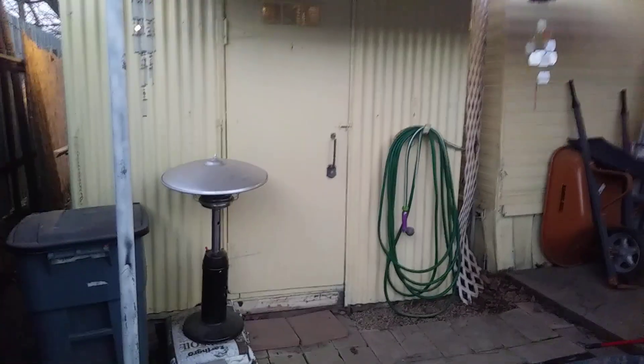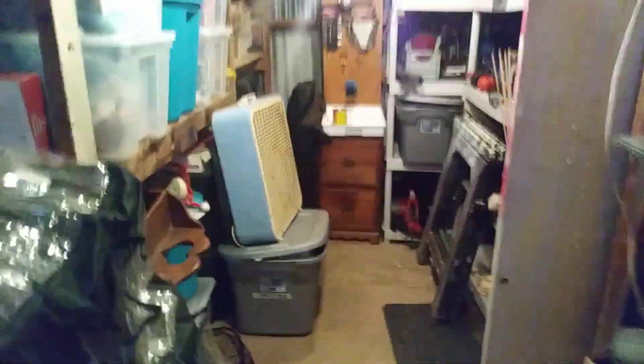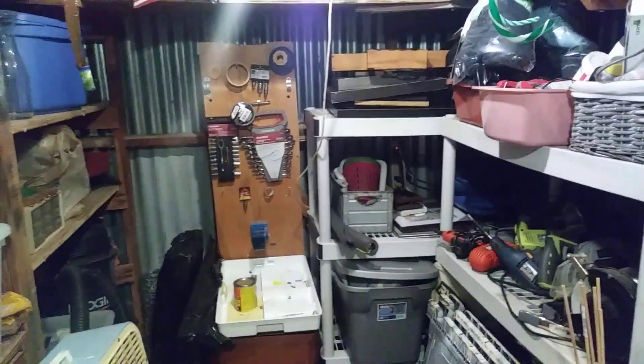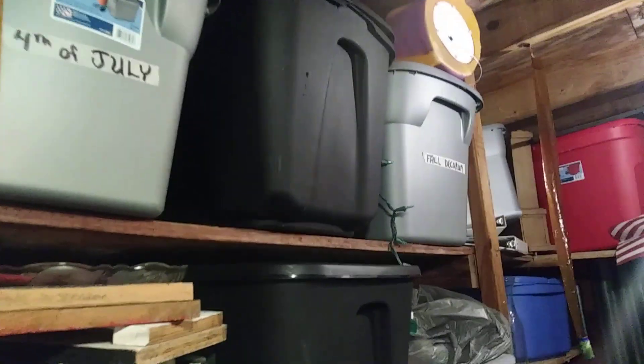Inside the shed we have all of our tools, all nice and labeled. We have these shelves for the remainder of the tools, then all of our holiday decorations — whether it be 4th of July, fall decorations, spring, Easter — and then mainly Christmas on these three shelves. Still a little bit of organizing to do here in the shed, but much better than before.